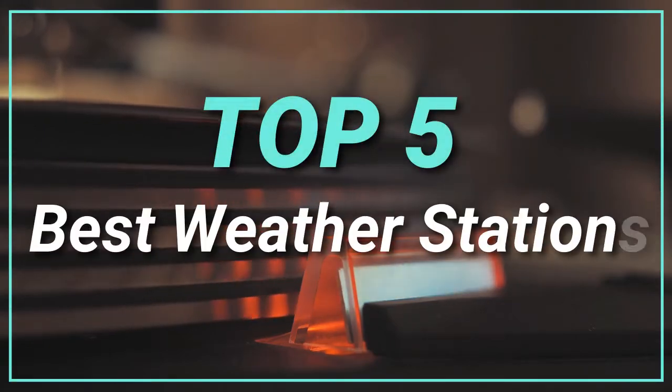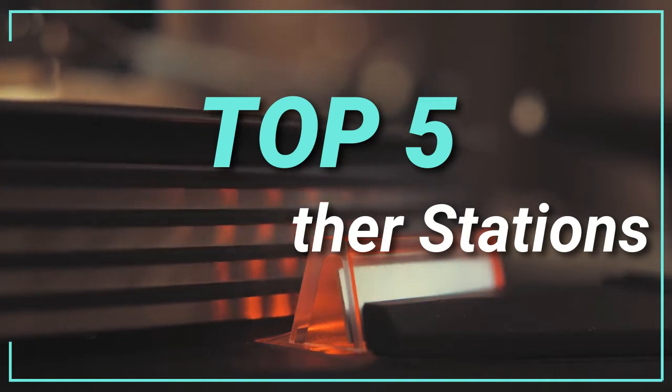Hello guys, today in this video we are going to help you to find out the best weather stations in the market. Let's get started with the list.